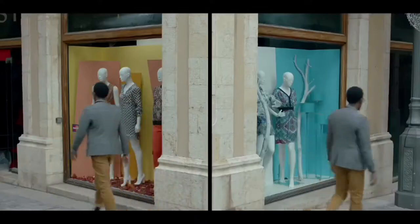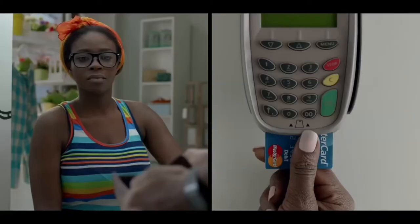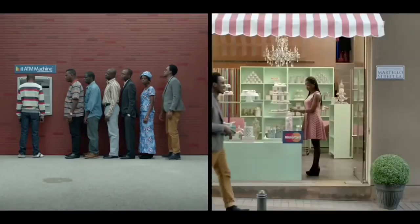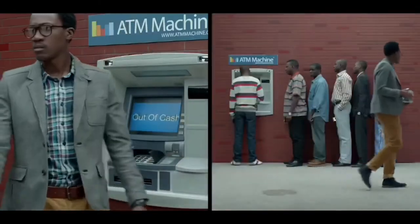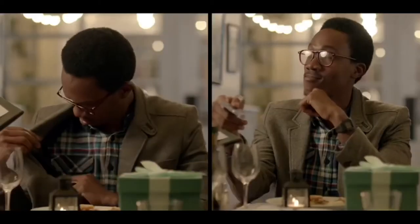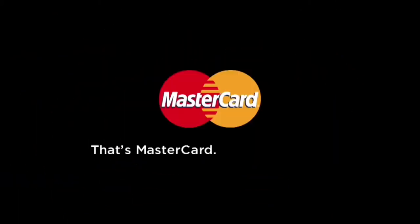MasterCard is an American multinational financial services company headquartered in New York. Throughout the world, its primary business model is to process payments between the banks of merchants and the card-issuing banks of purchasers, who use the MasterCard brand debit, credit and prepay cards to make purchases. MasterCard makes money by charging financial institutions that issue the cards a fee based on the total dollar amount of activity. Consumers do not pay MasterCard directly, but to the issuing financial institution.